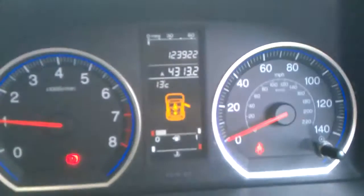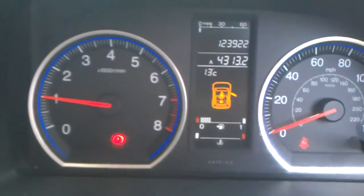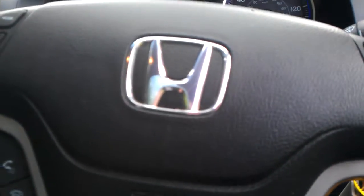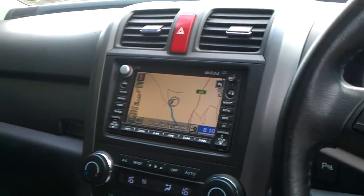No engine lights, no ABS lights, no horrible warning lights on the dash there. As you can see, the mileage is showing on the display. No cam belts on these — it's a timing chain, which is great news.